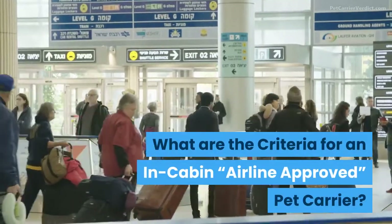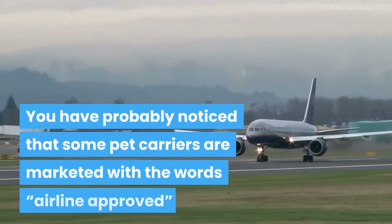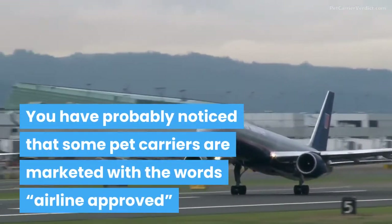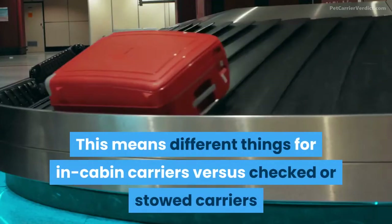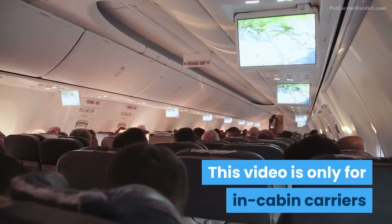What are the criteria for an in-cabin, airline approved pet carrier? You have probably noticed that some pet carriers are marketed with the words 'airline approved.' This means different things for in-cabin carriers versus checked or stowed carriers. This video is only for in-cabin carriers.